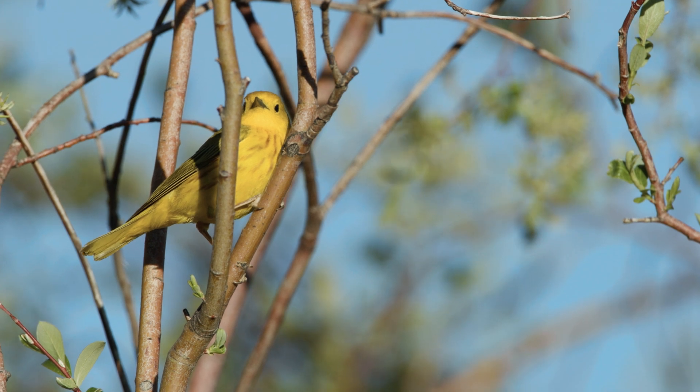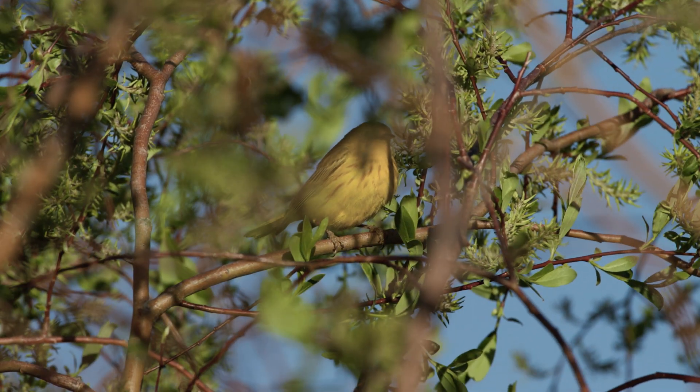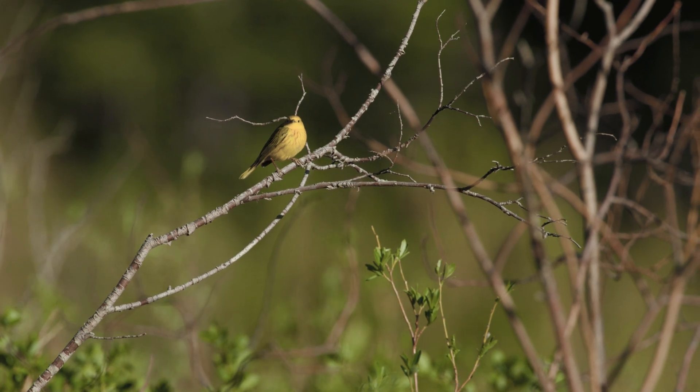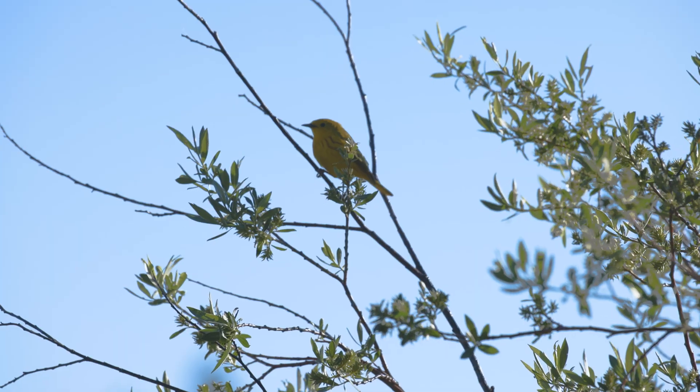Yellow warblers are a really awesome species to study because they have a lot of different adaptations to their climate and habitats depending on where they are. What we know about yellow warblers right now is that they're highly adapted to certain levels of precipitation, and any changes in precipitation could be bad for them in the future.